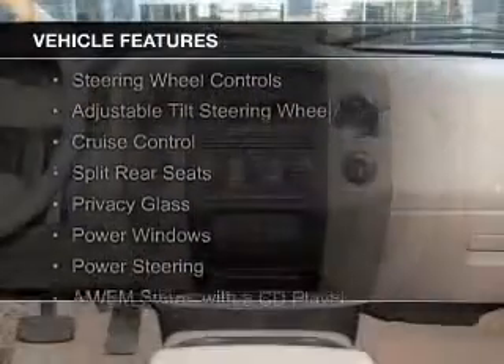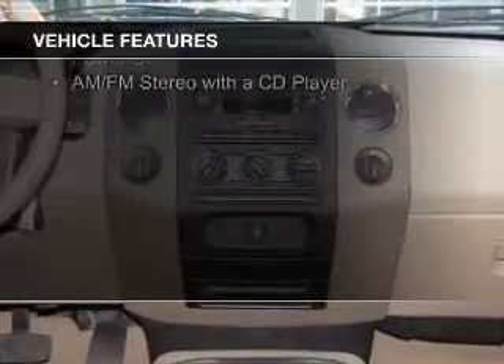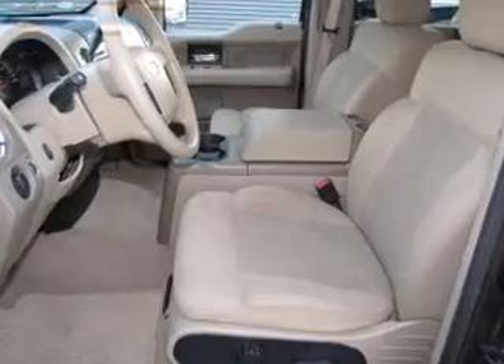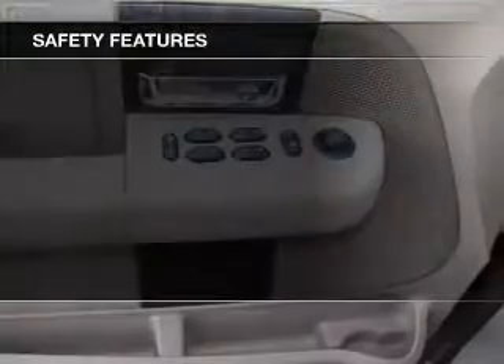The features include steering wheel controls, an adjustable tilt steering wheel, cruise control, split rear seats, privacy glass, power windows, power steering, and AM-FM stereo with a CD player.